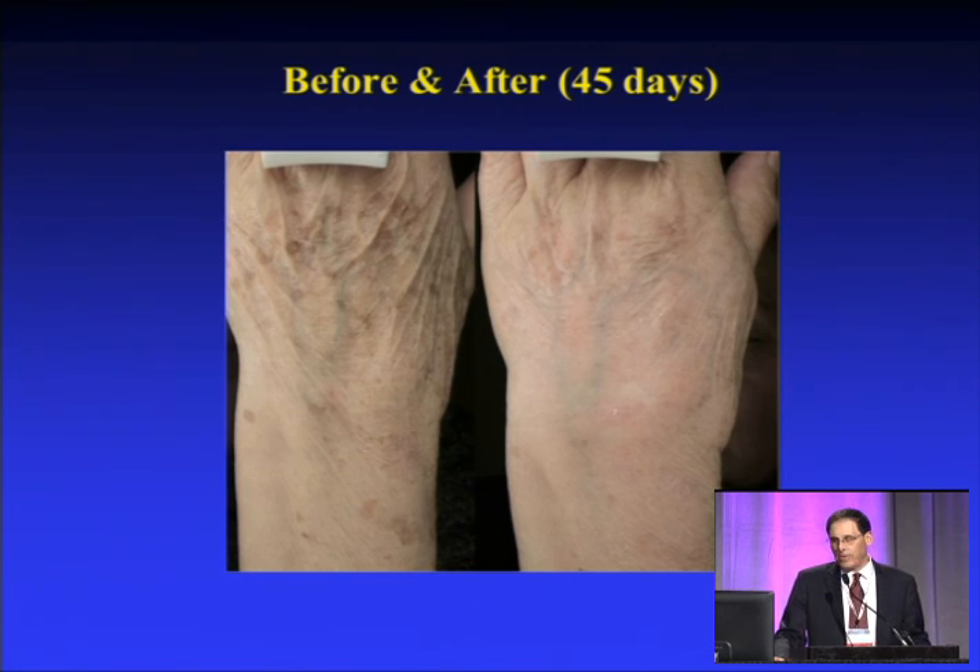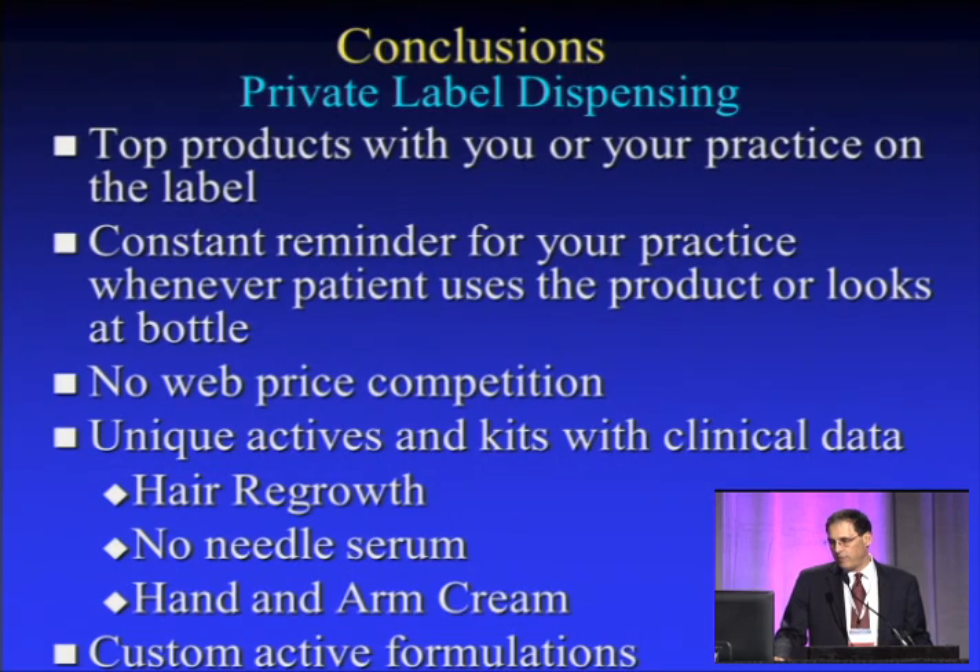This is not something that we have very often used in our practice. And remember, the nice thing about this is you can private label it for your own use in your office. In summary, top products that you can use in your practice — the key is private label. As a marketing tool, it's a constant reminder for your practice when patients look at the bottle.